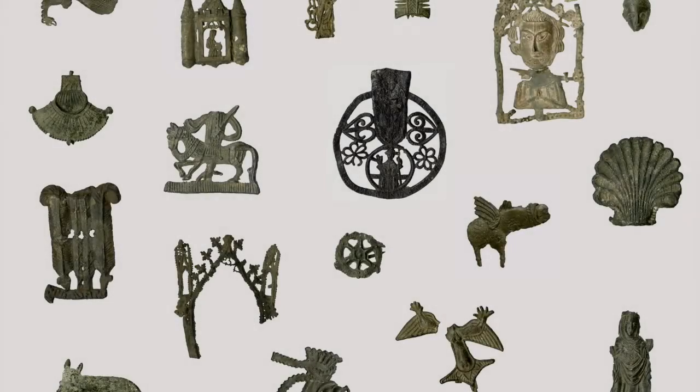Not since the Middle Ages have these everyday objects of art been freely available. Only now can they be easily handled, studied and enjoyed by the public. Medieval badges functioned individually and as a vast material collective. They show how medieval culture was united by images that travelled, pinned to the hats and bags of ordinary people.